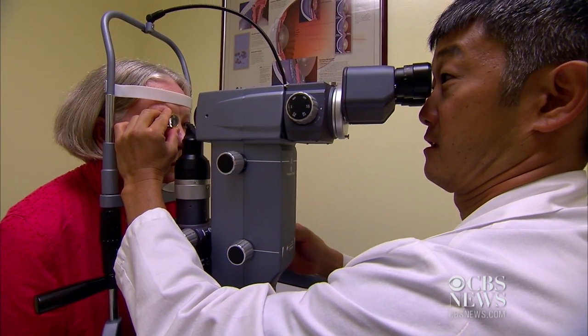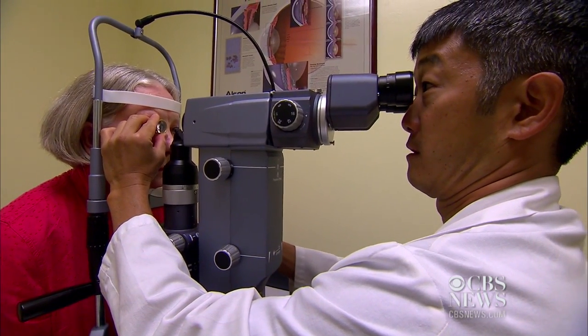And there it is. I can see, I can drive, I can read. I haven't had any problems at all. I don't even know the stents are in there.